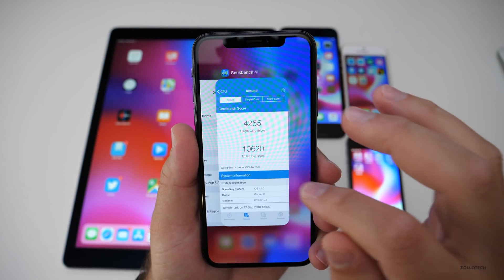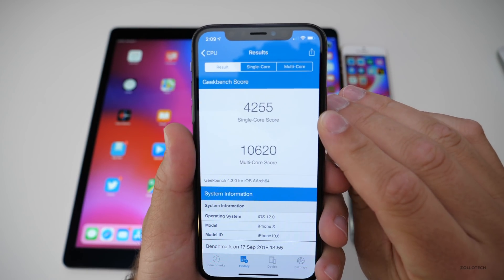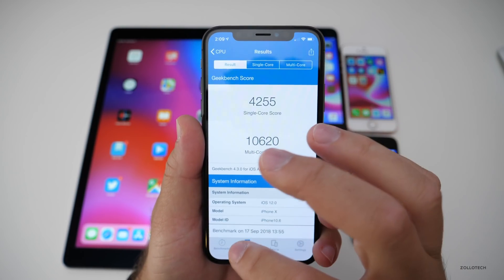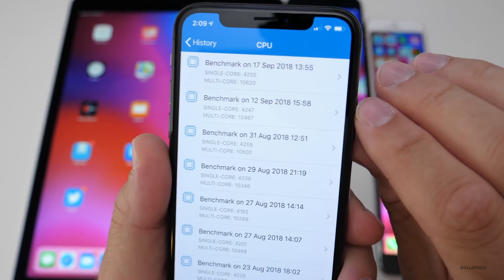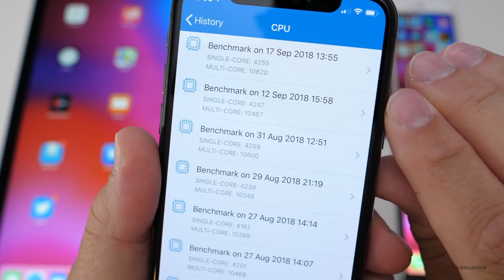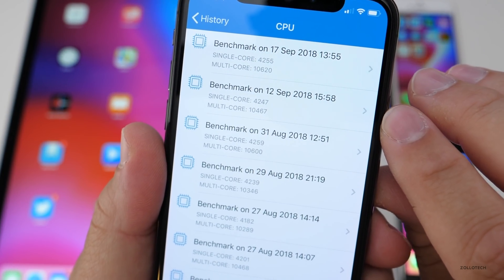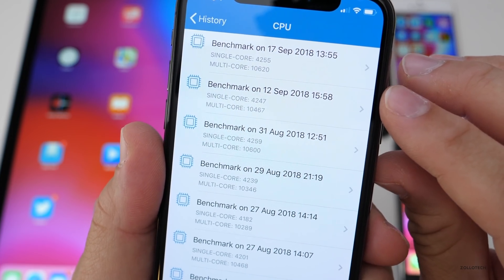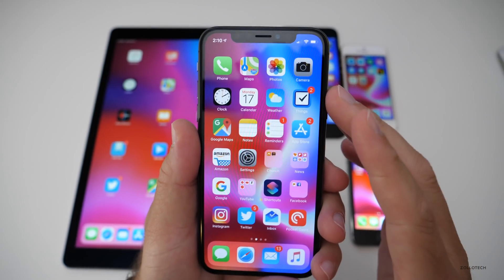I ran a Geekbench — it came in at 4,255 on single core and 10,620 on multi-core. Looking at the history, it's a little bit improved over the previous version by more than 100 on multi-core and a little bit on single core. Good news — it feels nice and smooth.